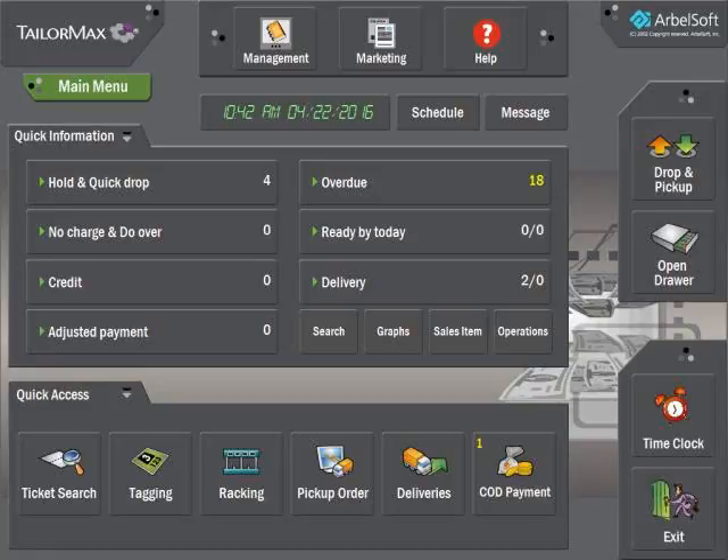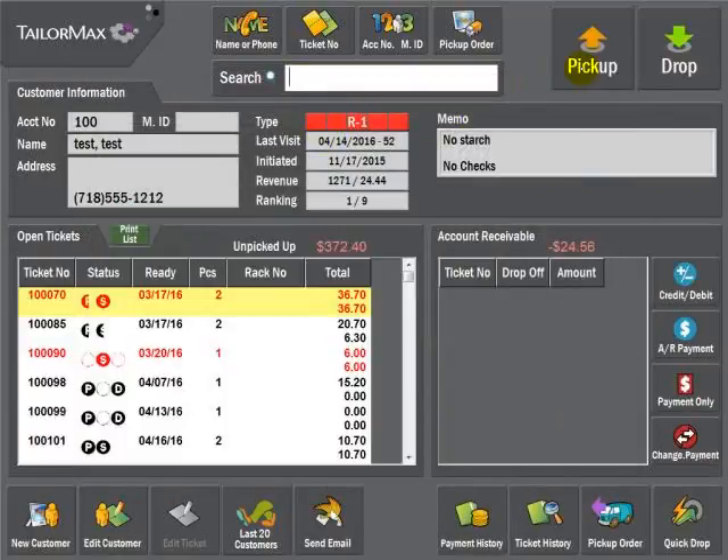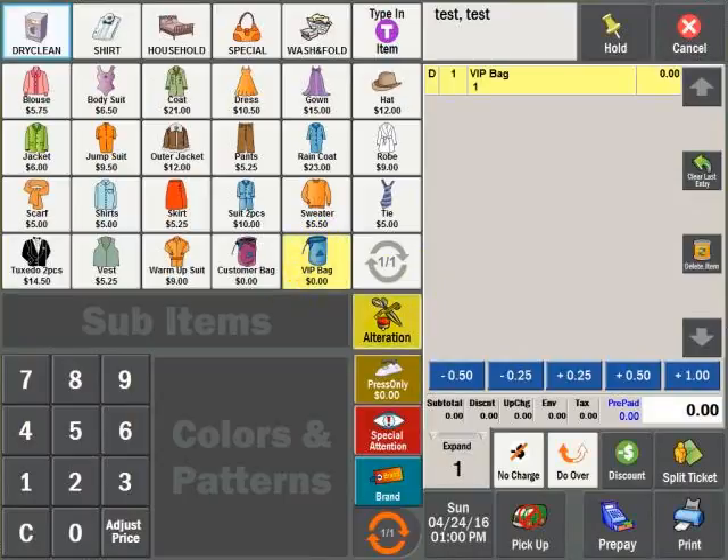The major feature of Arbisoft software is that of software compatibility. TailorMax can be used in conjunction with CleanMax to process alteration tickets with dry cleaning options. The differentiating factor of TailorMax from CleanMax is its extremely detailed and specialized nature of alteration categories.